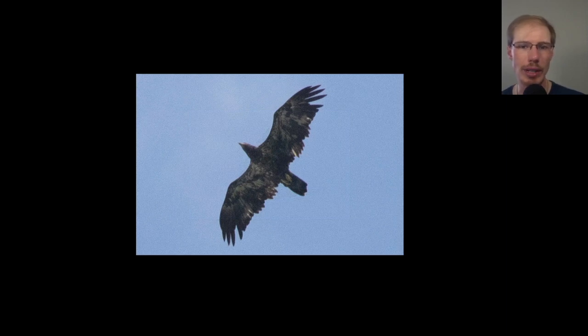Here we have an immature bald eagle, and we can see that it has replaced some of its wing feathers. The longer feathers on the wings are the juvenile feathers it grew in the nest and retained, whereas the shorter, darker ones are places where it has already replaced those feathers. So this is a bird that would have been born last summer and is just going through its first molt this summer.